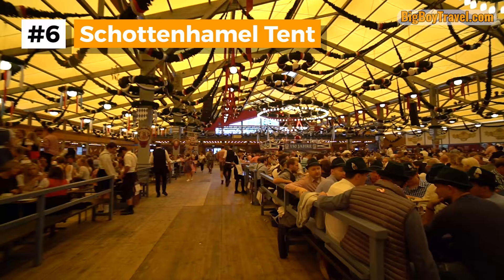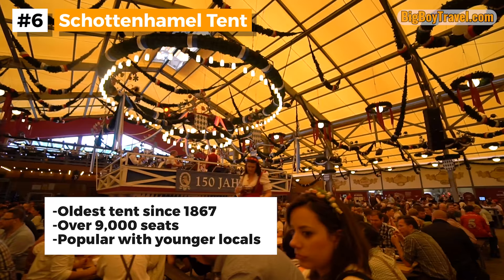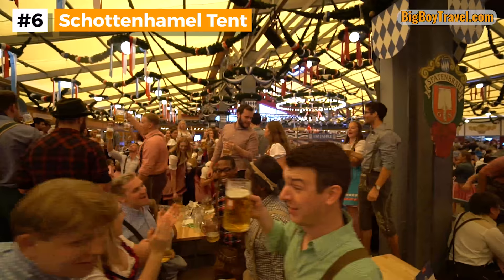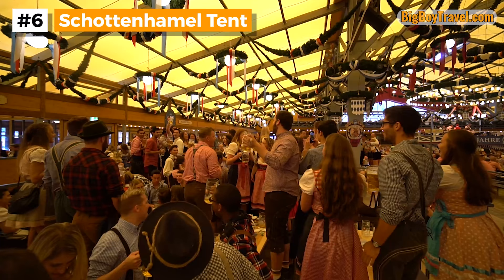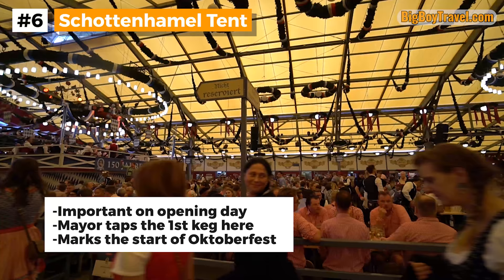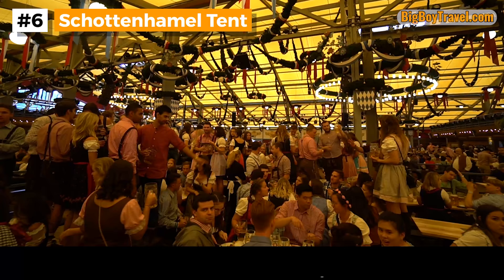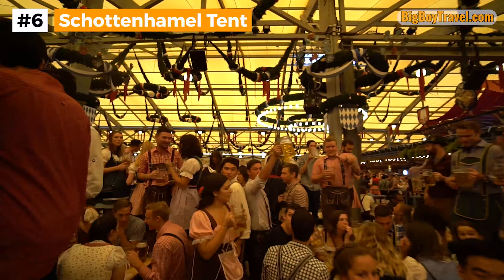The 6th best tent at Oktoberfest is the Schottenhamel, which also happens to be the oldest on the grounds, dating back to 1867. When Schottenhamel first started, it was a tiny shack that could only hold 50 farmers at a time, and now it's one of the biggest at Oktoberfest with over 9,000 seats. While this tent is extremely popular with Bavarians of all ages, for decades the Schottenhamel has been the favorite place of young Munich residents in their 20s. Because it is very popular with locals, the unreserved sections can fill up faster than normal even on weekdays. The Schottenhamel also has a very important role at Oktoberfest — it's here that exactly at noon on the opening Saturday, the mayor of Munich taps the first keg and declares the festival open for all.